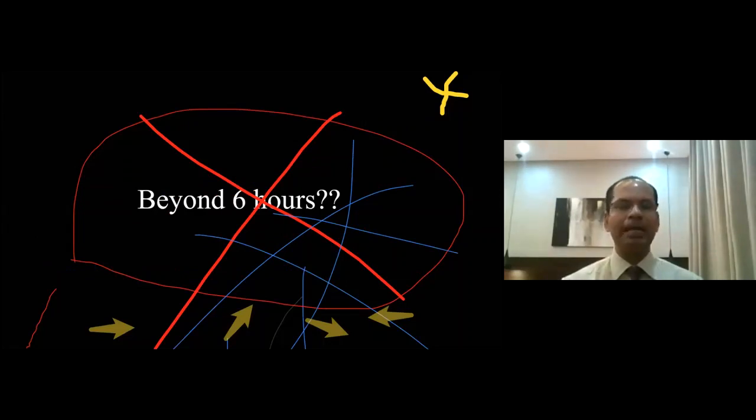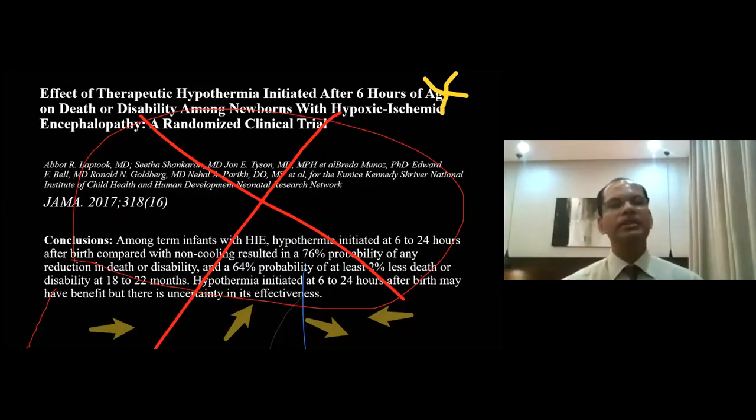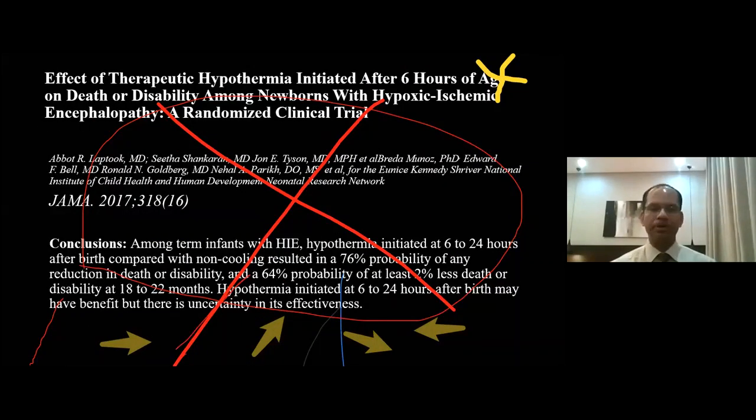How about the 6-hour window? Does cooling have to be initiated strictly within 6 hours? What if the baby reaches hospital at 7, 8, or even 10 hours of age? The practice in most places is up to 6 hours. However, trials conducted on babies with HIE presenting between 6 and 12 hours — and even up to 6 to 24 hours after birth — concluded that these infants showed much better outcomes in terms of death, disability, and other neurological outcomes compared with non-cooled babies. So the 6-hour cutoff is not absolutely rigid; you can include babies beyond 6 hours of age.